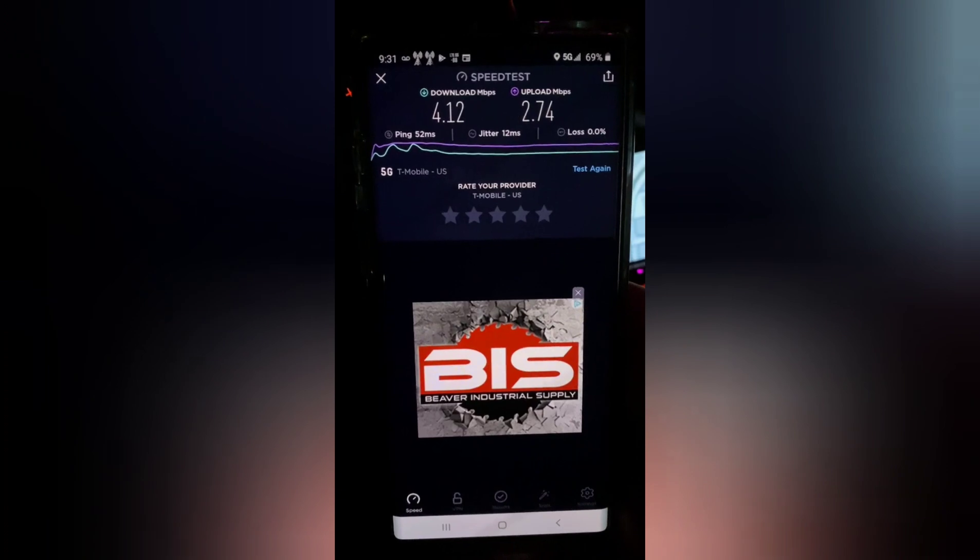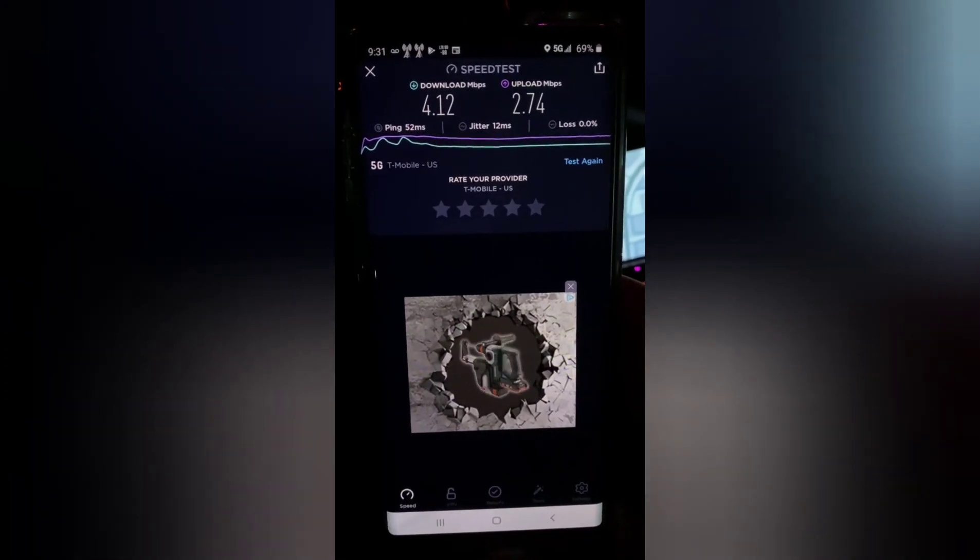Okay, this is T-Mobile NR5G Band 71. Now we're gonna grab Sprint.